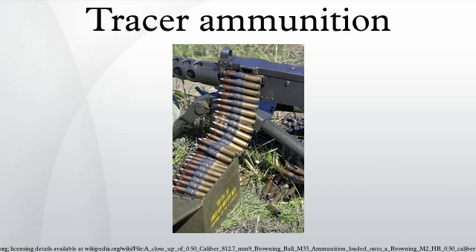There are three types of tracers: bright tracer, subdued tracer, and dim tracer. Bright tracers are the standard type, which start burning immediately after exiting the muzzle. A disadvantage of bright tracers is that they give away the shooter's location to the enemy — as a military adage puts it, tracers work both ways. Bright tracers can also overwhelm night vision devices, rendering them useless.